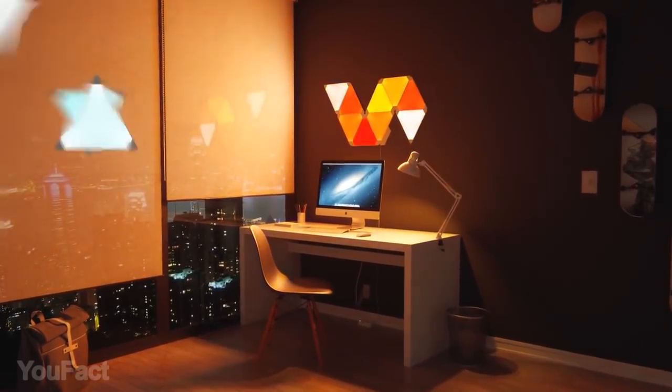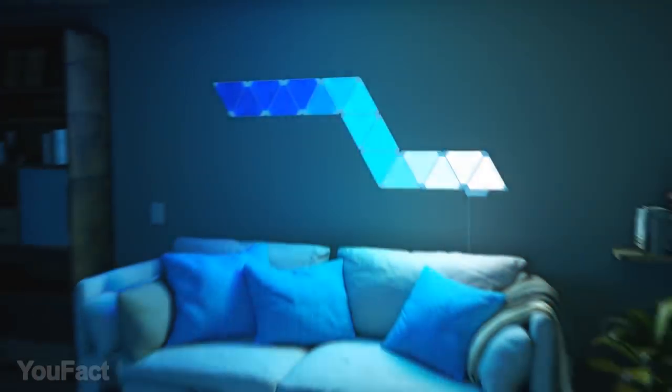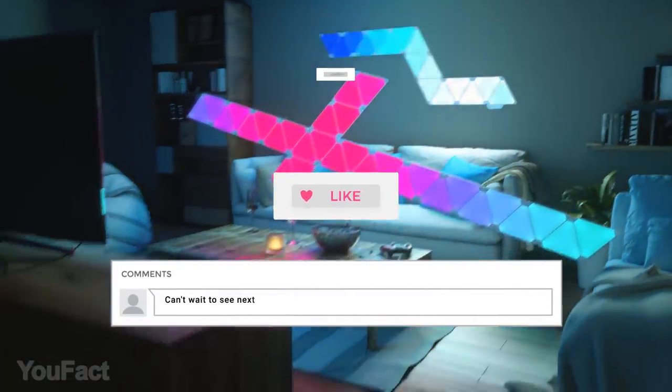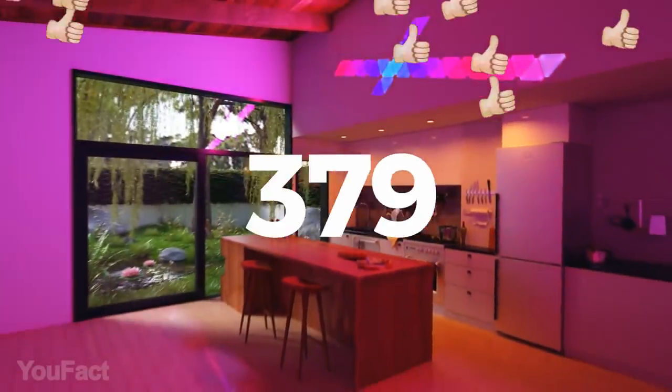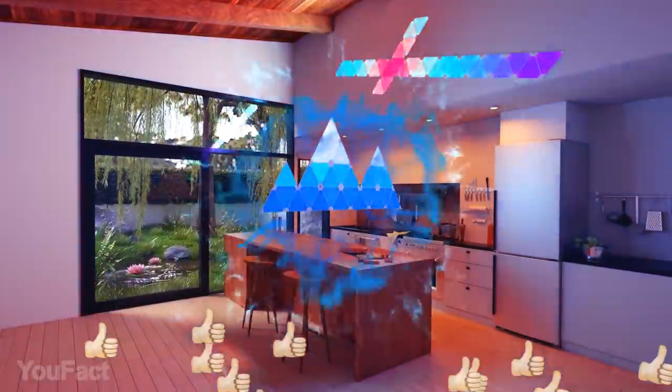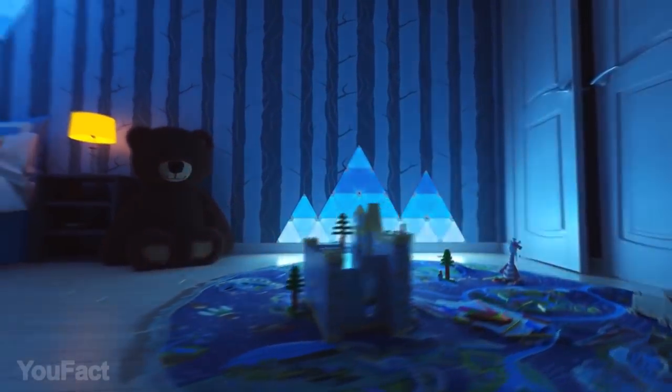Want to win cool Nanoleaf smart light panels? Join our giveaway — subscribe, thumbs up, and leave a comment so Randomizer could choose you as a winner. If this video collects 3,000 likes before the next video, we'll announce the winner. All the info is in the description below. Good luck everyone!